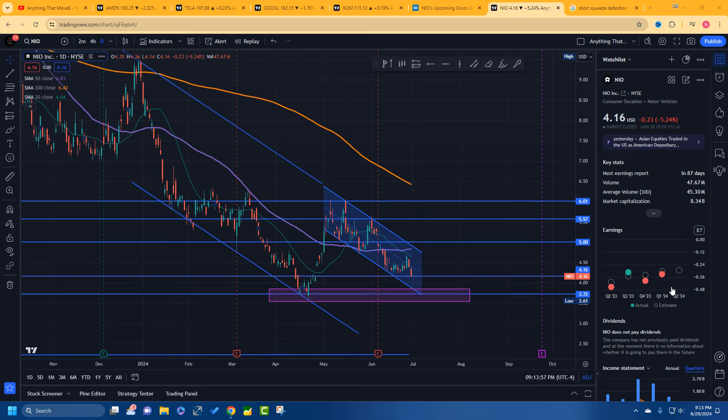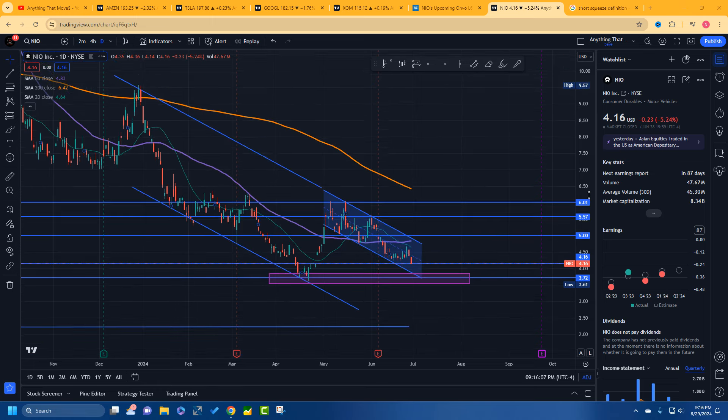I wanted to let the NIO community know — you're getting into short squeeze territory again. And this is how it always works: once we get down here, NIO will probably release some kind of positive news at the same time. Regular people will think that's why the stock is going up. No — it's going to go up anyway because it's in short squeeze territory. The news just catches everybody's attention, and more regular buyers come in and really force the squeeze.